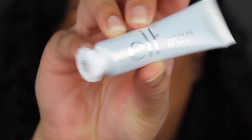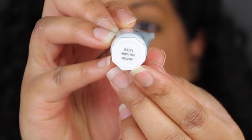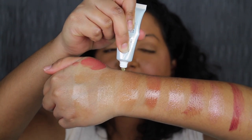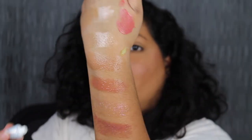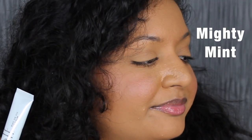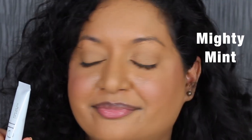The next shade is called Mighty Mint — it's so cute, and it has the shade names on the bottom. It also has a safety seal. It's another thick formula. Mighty Mint smells minty. It's so shiny. I love how shiny and comfortable this lip balm looks and feels on my lips. This might be my new favorite chapstick.